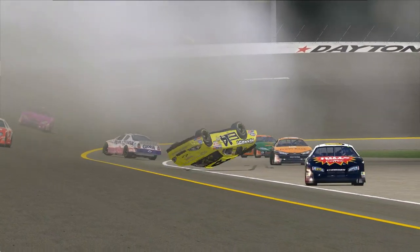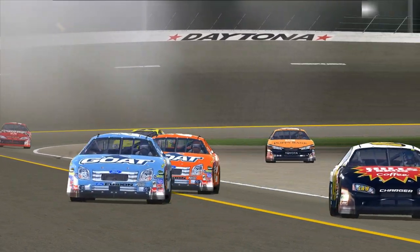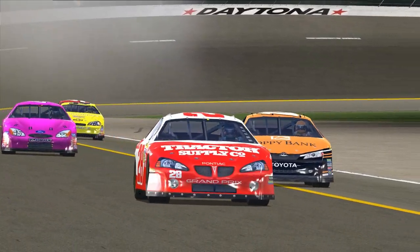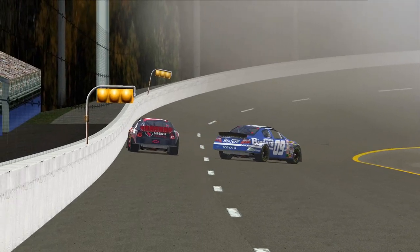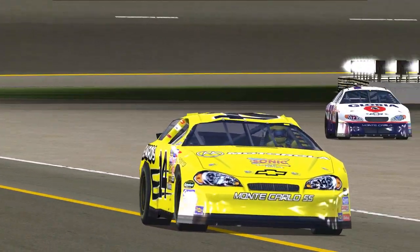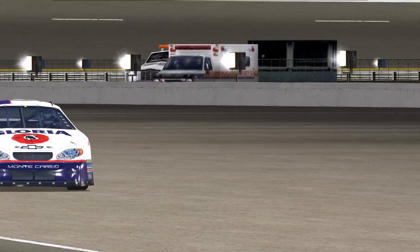Back at Daytona, a massive accident down in turn one has claimed at least 15 cars. It started up toward the front of the field. You see the carnage scattered in the corner. Matt Kenseth, Johnny Benson, Ricky Rudd was in it.